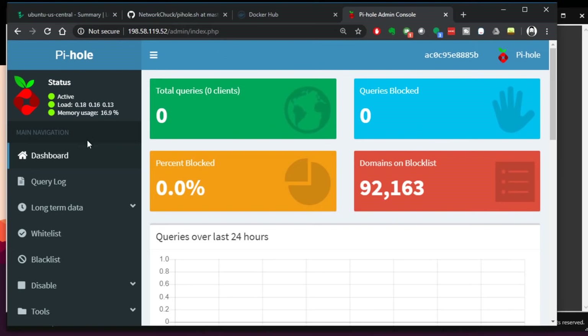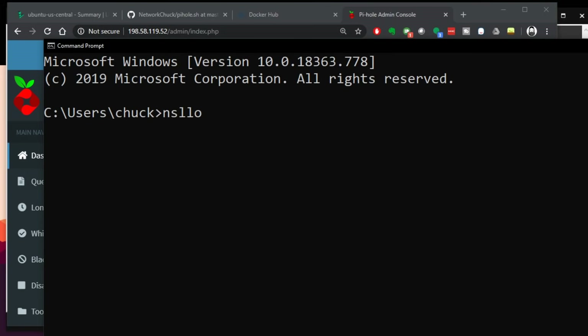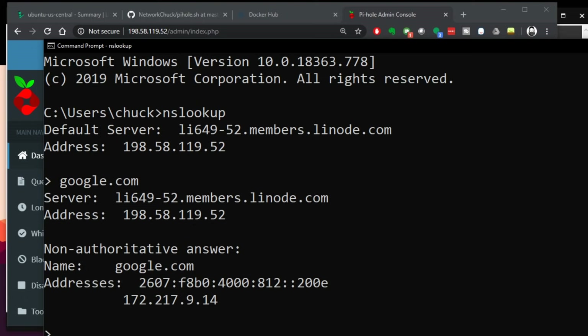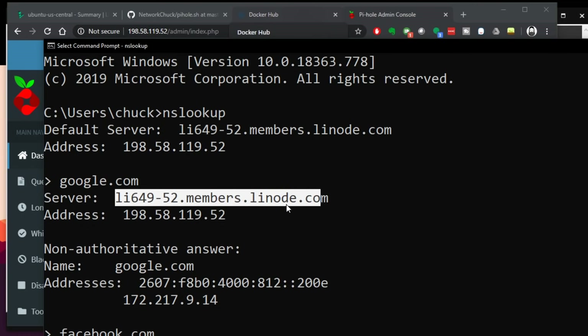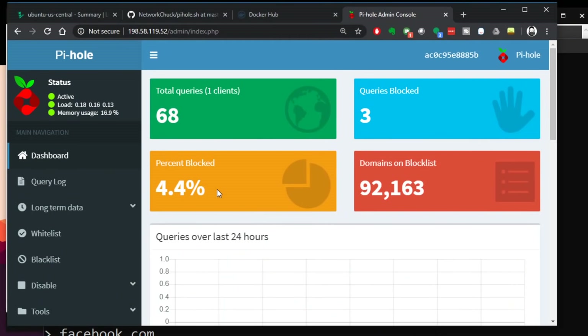I don't like seeing zero queries in my dashboard, so I'm going to update my computer to point its DNS to the IP address of my Pi-hole and test it out. I'll do nslookup — let's try google.com. It works. Let's try facebook.com. It actually shows and resolves my DNS server as being at Linode, my cloud service provider. And look at all these queries from my computer going to Pi-hole. It's already blocking stuff — that's amazing. Pi-hole is pretty cool. It's made things fast for me.